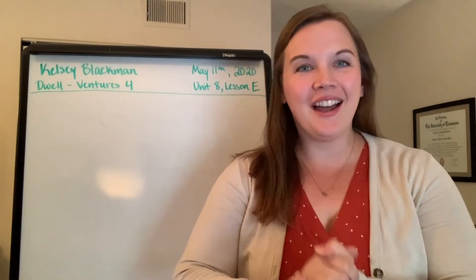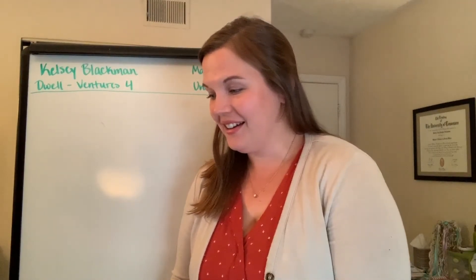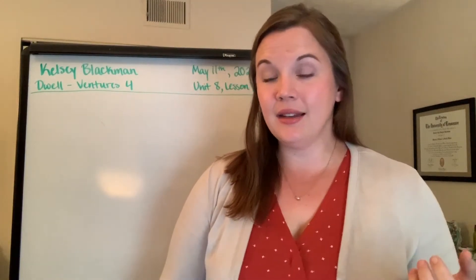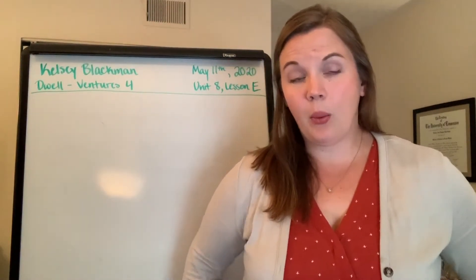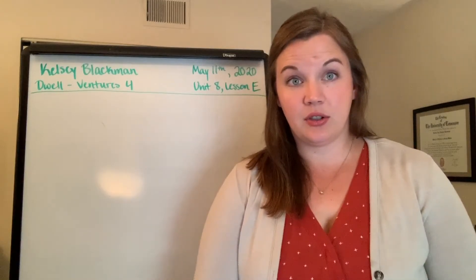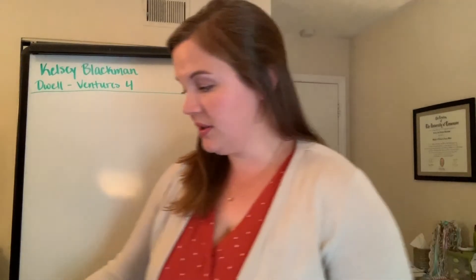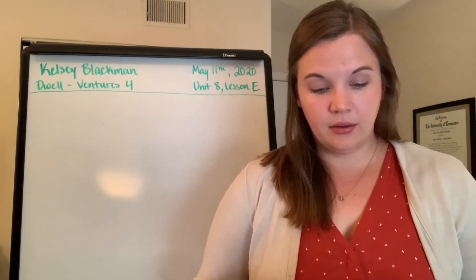Hello, welcome back. This is week six, part three. I hope you enjoyed lesson D. We will be doing lesson E in unit eight. But to get us started, I wanted to go over the answers for the vocabulary exercise that we did on page 103. So let's go ahead and open your books to page 103 and look at the vocabulary exercise. This was your homework from the last video.